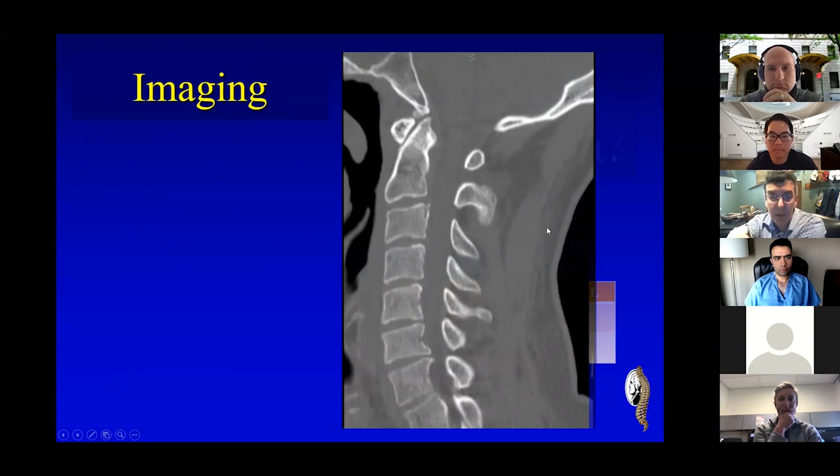At our institution, all the patients come in and we've sort of gone away from even getting x-rays. Every trauma patient gets a CT scan throughout their spine. Anyone have a comment about this? It's a normal CT scan — no fractures or any surprises in it.